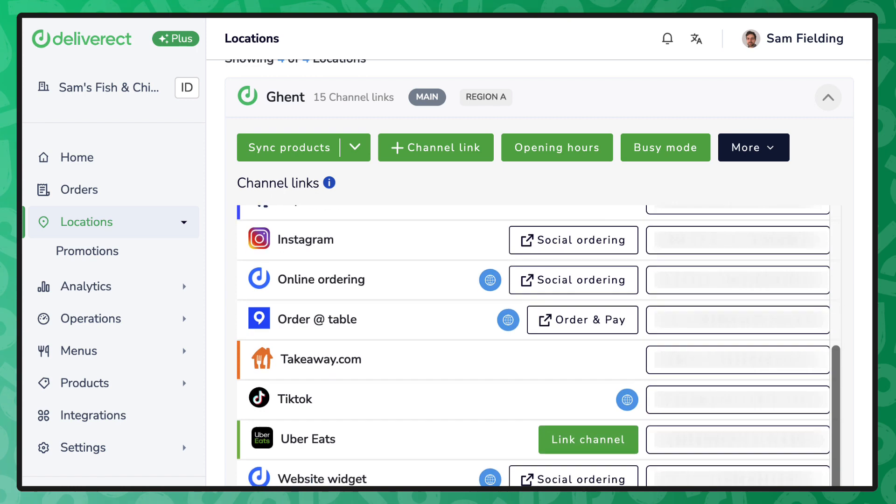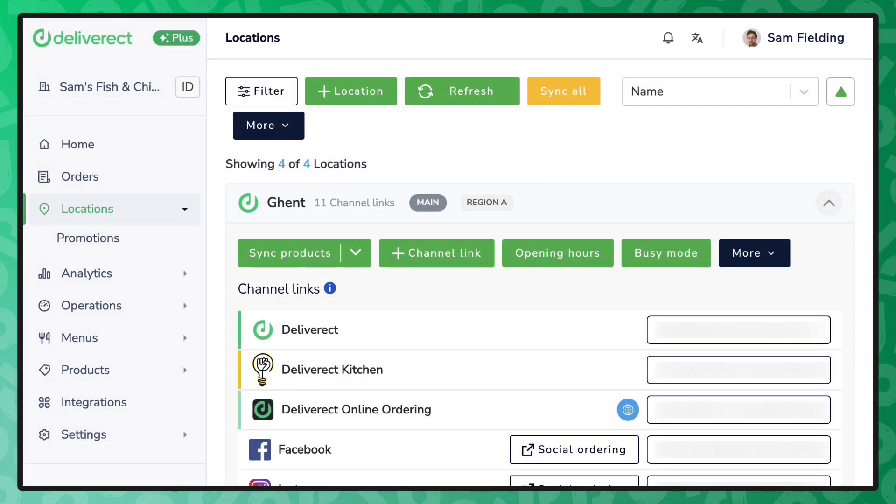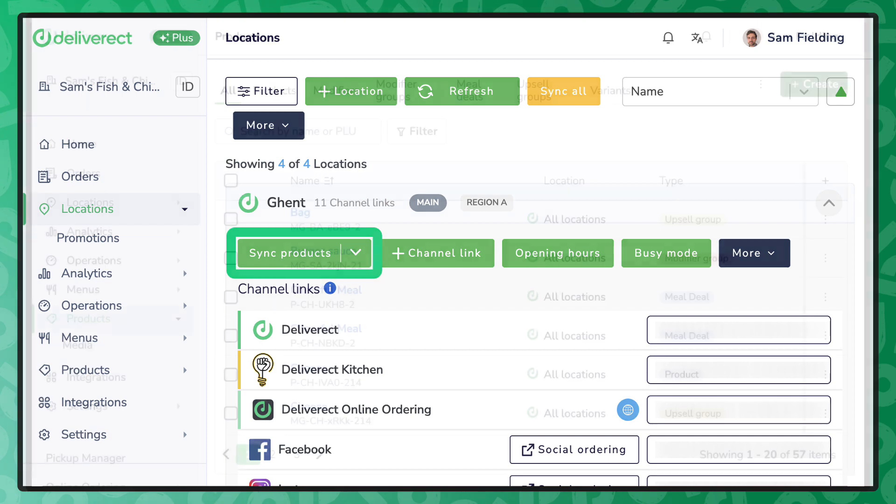To ensure a 99%-plus success rate of orders getting injected into the respective point-of-sale system, Deliverect makes a connection to that point-of-sale system and through a syncing mechanism brings in the latest and greatest product database into Deliverect.